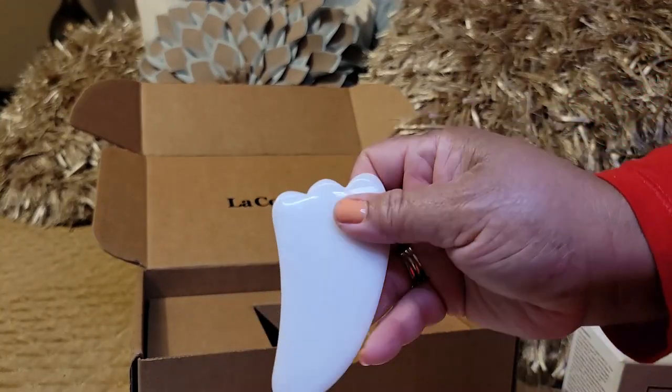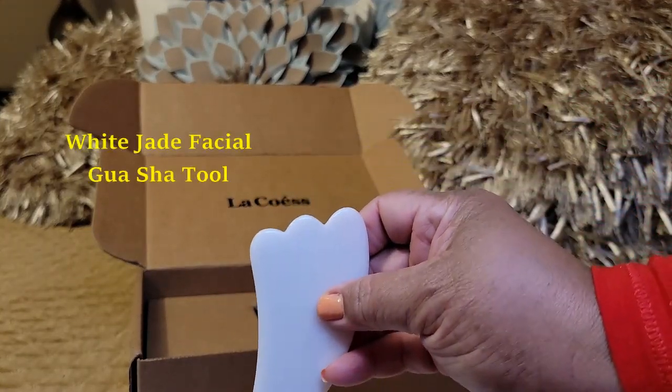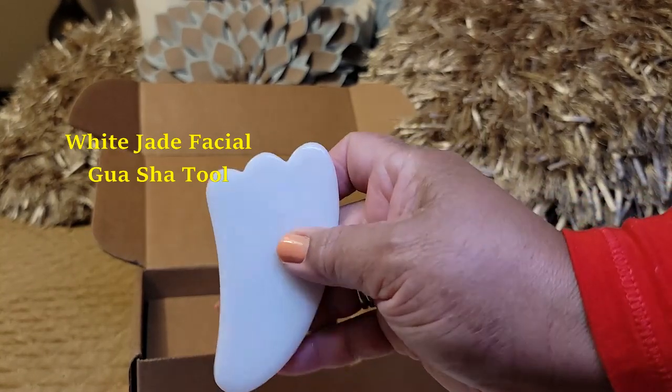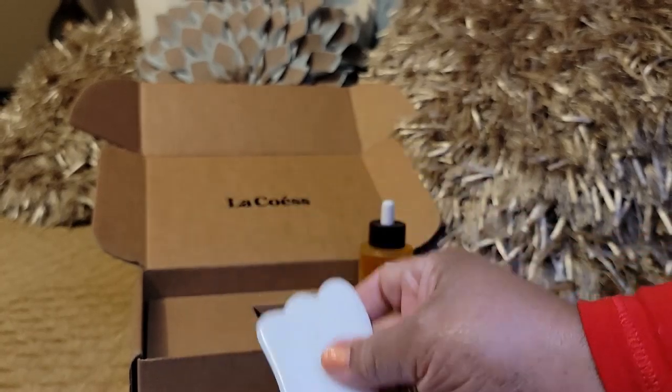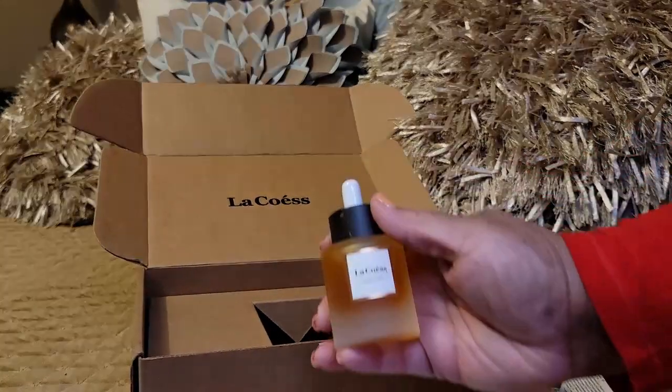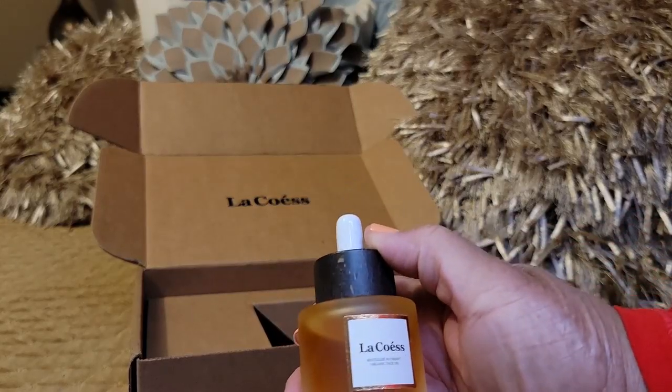It also comes with this really pretty white jade gua sha stone for stimulating the face, so that's beautiful. That's the full boxing of La Co's — from the way it looks to the way it felt when I used it both morning and night.